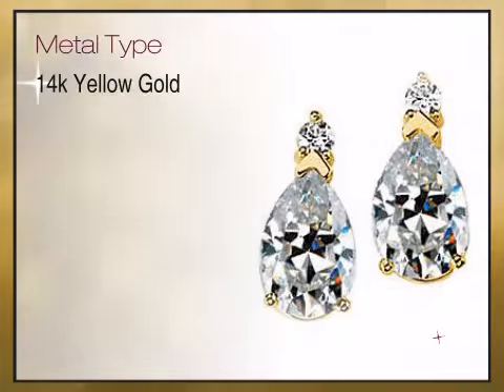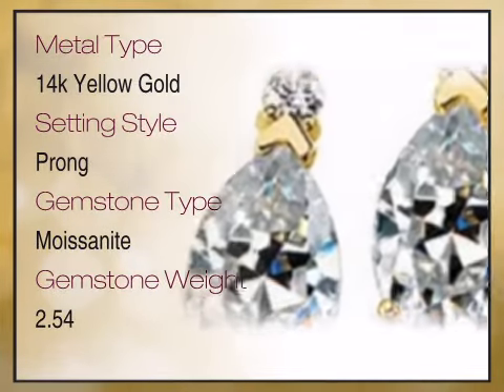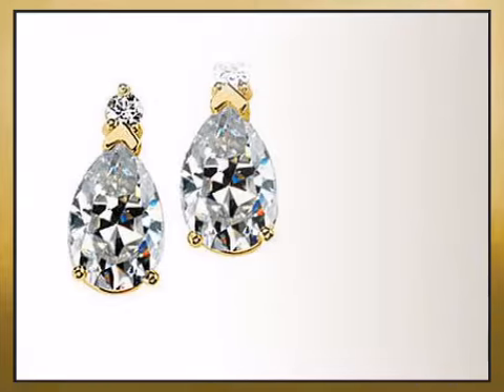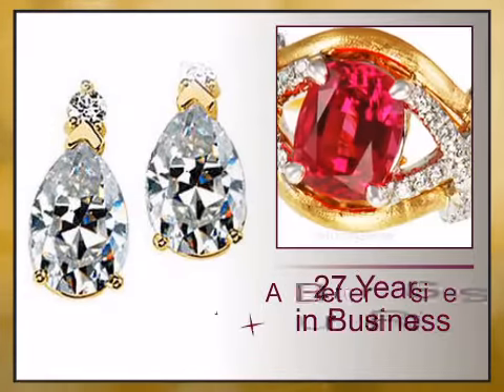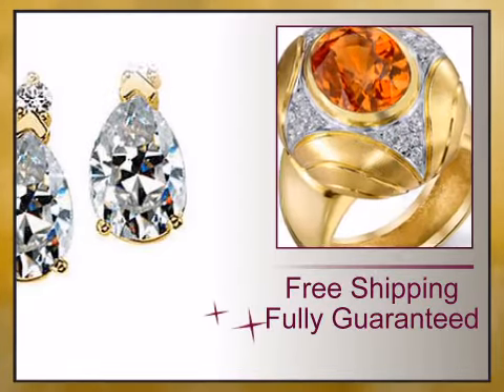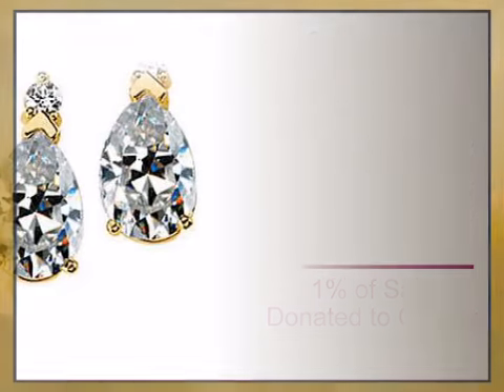We bring you high quality genuine jewelry, a combination of high quality genuine gemstones and gemstone jewelry. We have reinvented the fine jewelry buying experience with exceptional genuine jewelry offered at unbeatable prices and value, backed by our lifetime warranty and unheard of 15-day money back guarantee.